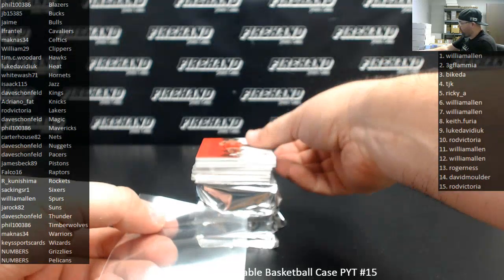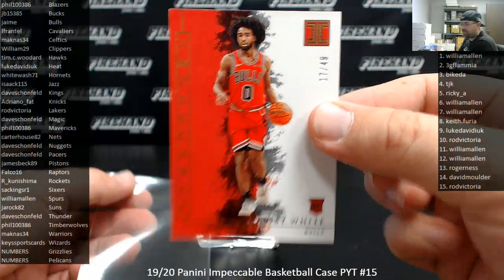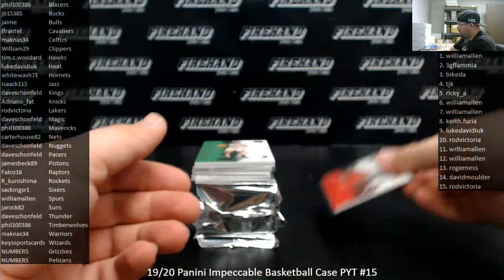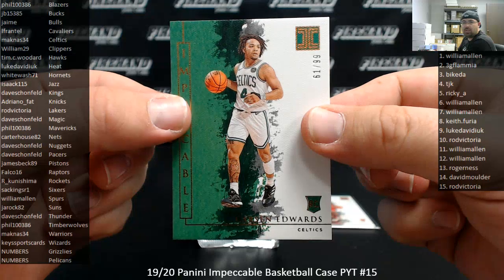We got a gold numbered to 49 — Kobe White, Chicago Bulls. The Bulls belong to Jaime, 17 of 49. Next, numbered to 99, Carson Edwards, Boston Celtics, belongs to Magnus 34.